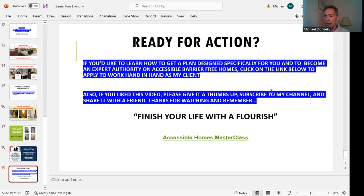If you like this video, please give it a thumbs up, subscribe to my channel, and share it with a friend. I want to thank you for watching. Remember: finish your life with a flourish — you can't go wrong by helping other people live a better life. Thank you very much for taking part of this, and we want to get you going in whatever way we possibly can.